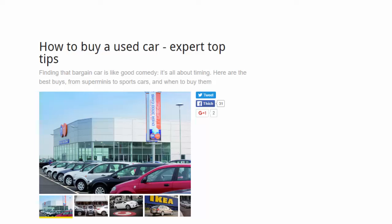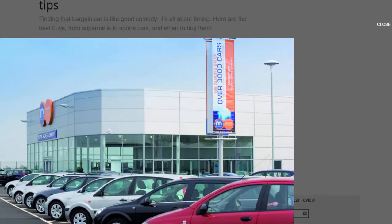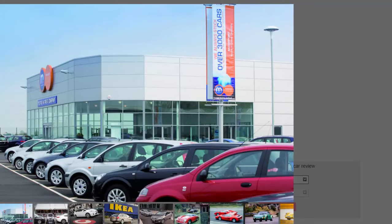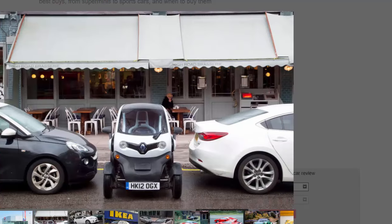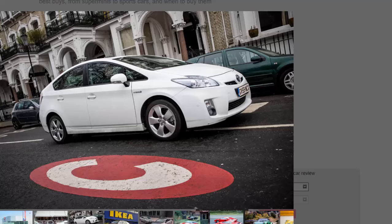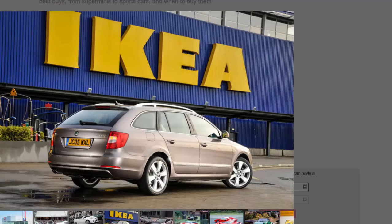How to buy a used car: expert top tips. Finding that bargain car is like good comedy — it's all about timing. Here are the best buys from superminis to sports cars, and when to buy them. Records show that demand for second-hand cars in Britain has never been higher, but even with plenty of supply, the best used cars are often hard to find — although they don't have to be if you know what you're looking for and when best to look. James Rupert has built a handy guide to make sure your next used purchase is only the best.